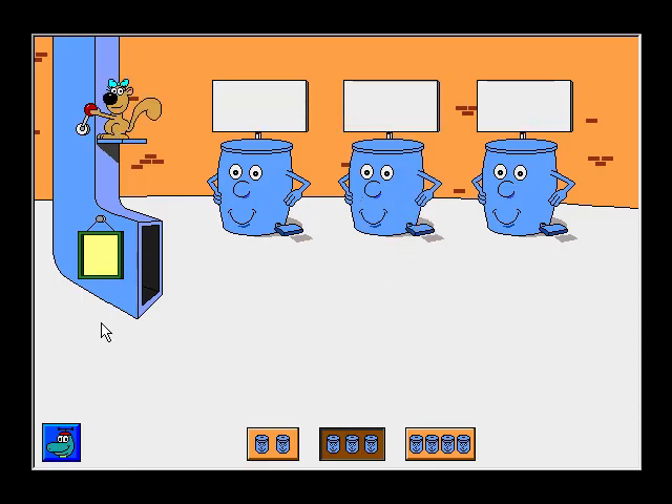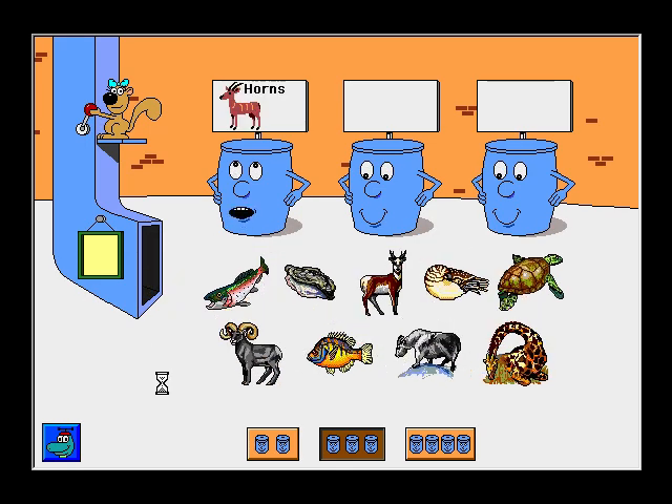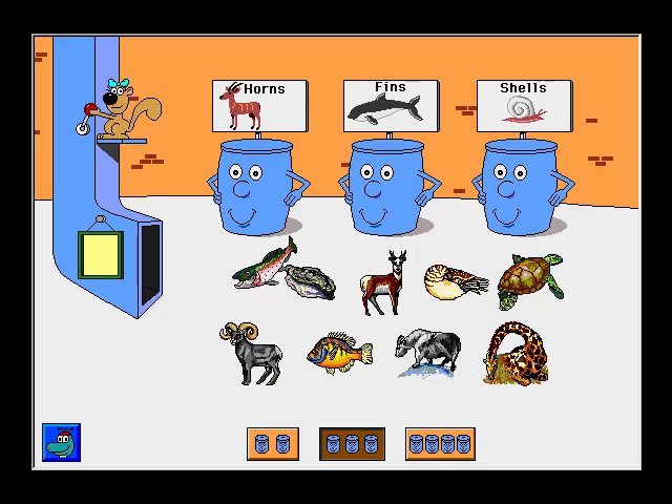Hello! Animals with horns. Animals with fins. Animals with shells. Help me sort these pictures. Rainbow Trout. Excellent! Oyster. Thanks! Antelope. All right!